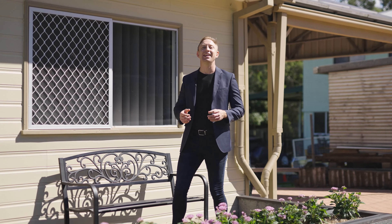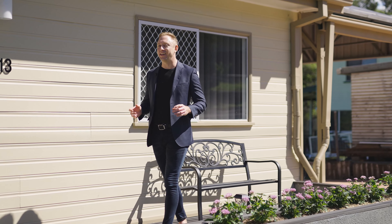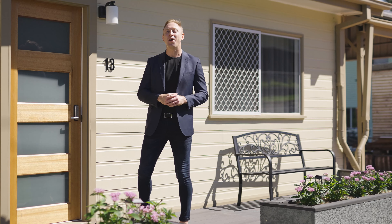Welcome to this quaint gem here in North Ipswich. Well, quaint might not be the right word — looks can be deceiving, and I'm excited to show you what we have on offer here at 13 Raymond Street.